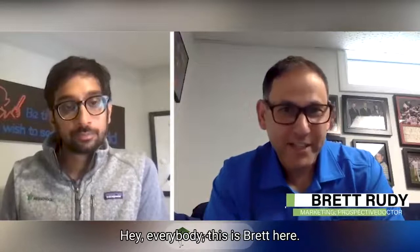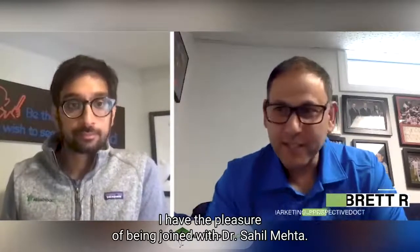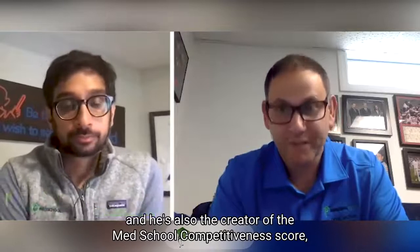Hey everybody, this is Brett here. I have the pleasure of being joined with Dr. Sahil Mehta. He is the founder of MedSchoolCoach, and he's also the creator of the MedSchool Competitiveness Score, often referred to as the MSC Score. Dr. Mehta, welcome to the broadcast.